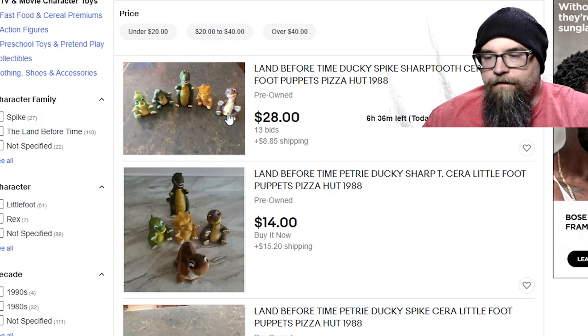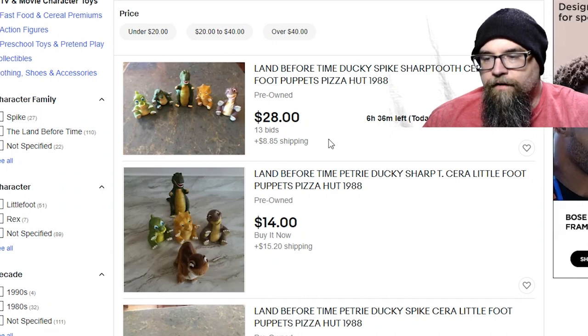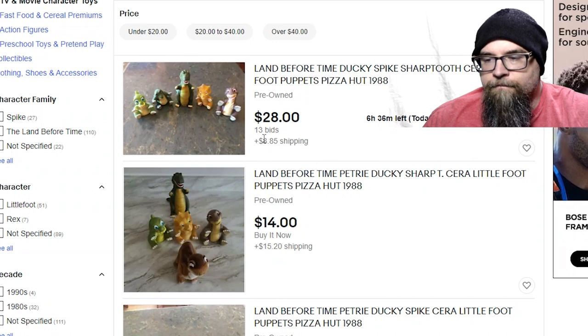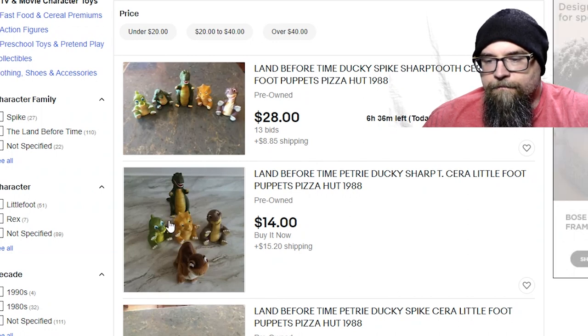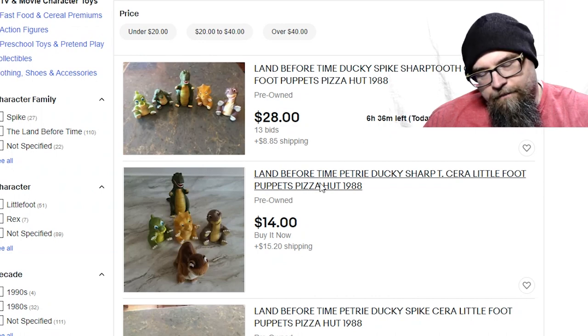Okay, first thing on the list, we have five of them — looks like we have Ducky, Spike, Sharp Tooth, Sarah, and Little Foot. Get all five of them for $28, with 13 bids on it and six hours left, plus $8.85 shipping. Here's another one with the five of them — buy it now for $14 with $15.20 shipping. I'd honestly say go for this one over the auction because who knows how crazy it'll get with 13 bids going on it.